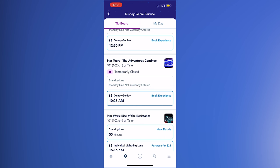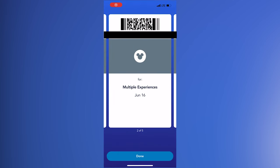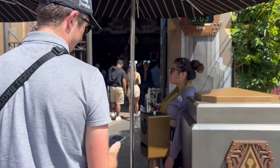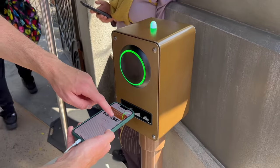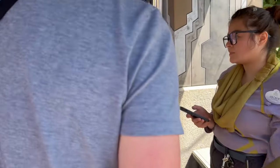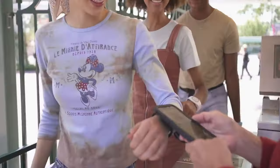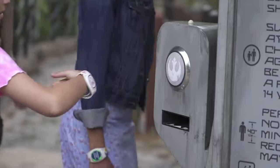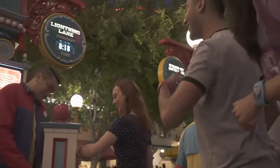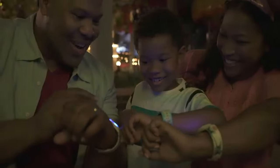Once you make a selection, it will show up in the My Plans section of the app. When it's time for your return window, go to the entrance of the attraction and scan the QR code on screen, your paper ticket, or your MagicBand Plus to enter the Genie Plus Lightning Lane. You can always see your current Genie Plus reservations on the main tip board screen. Note: Magic Bands from Walt Disney World vacations can't be used at Disneyland, but the newer MagicBand Plus bands sold for both parks can be used — connected to Genie Plus, used as a ticket, or to scan in.